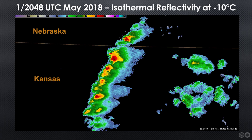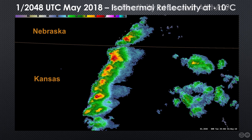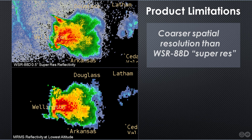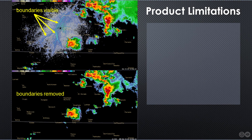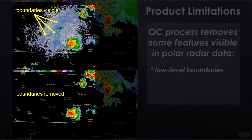Toggling back and forth between those two displays makes it easy to see why this product can be useful for conducting triage when many storms are developing in your area simultaneously. Of course, every dataset has limitations. In the case of MRMS, it's important to note that the 1 km grid spacing of its reflectivity products is not as fine as the resolution of WSR-88D SuperRes data. In addition, the QC process that eliminates most non-meteorological returns from these products sometimes removes details that can be important to a meteorologist, such as low-level boundaries, as illustrated here.